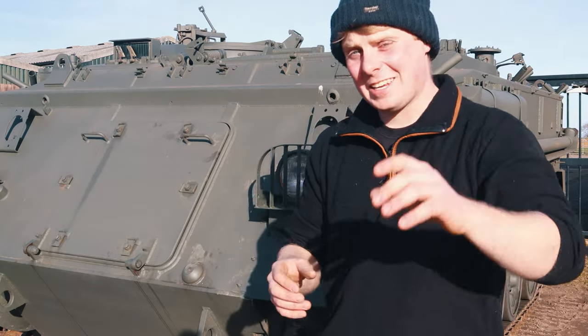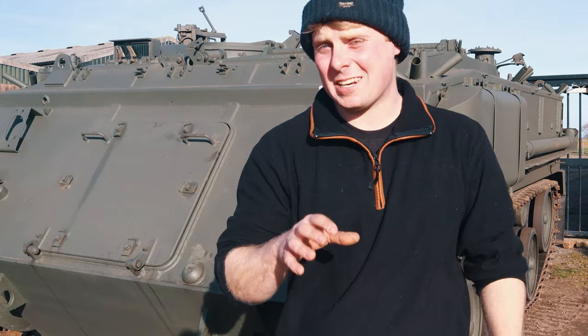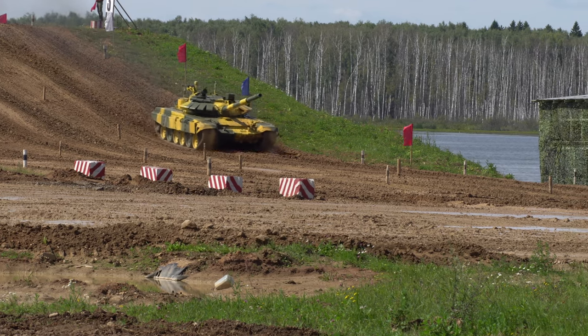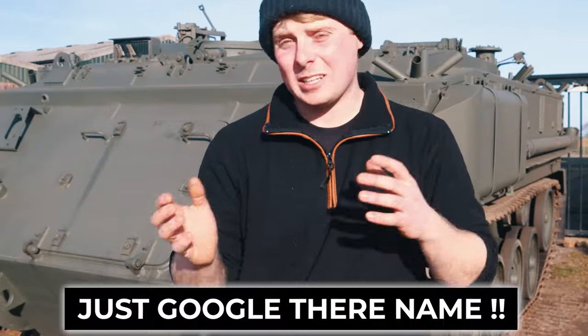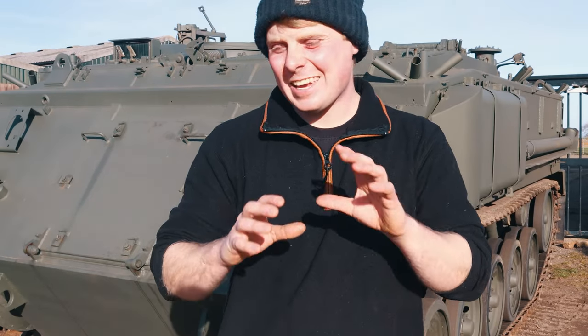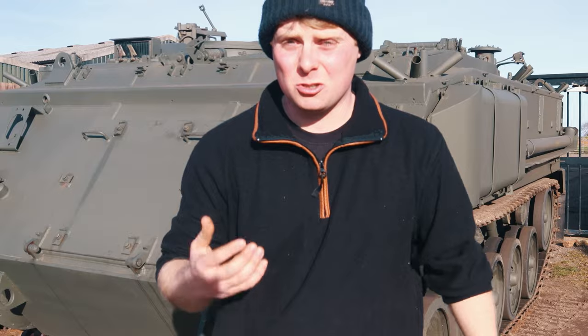Now let's say you've found a vehicle you like. Your next step is to double-check the person is actually legit. It's very unlikely to be a scam, but you can never be too sure. The best way is to quickly Google their name or the company's name and see what you can find out. It's very rare, but it's always good to do your due diligence.